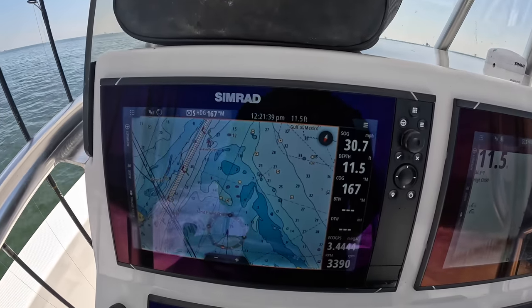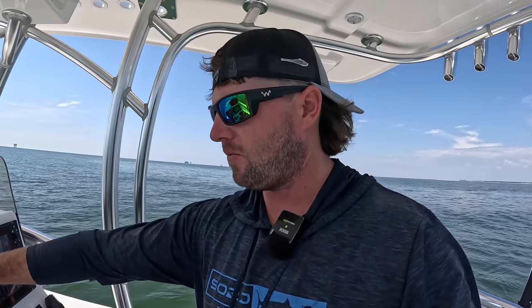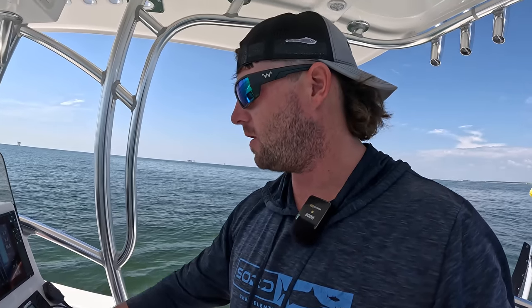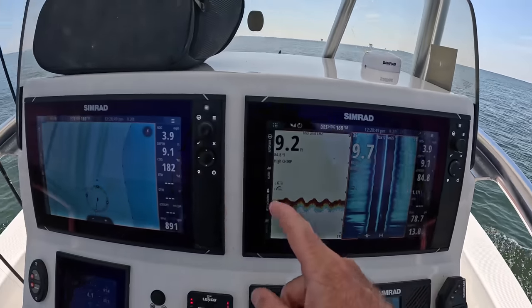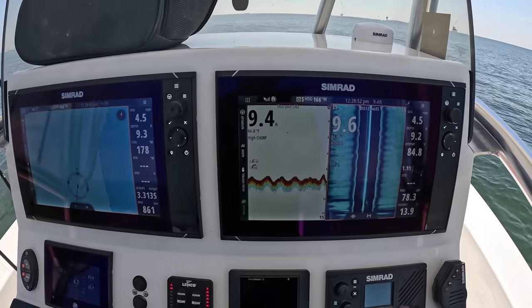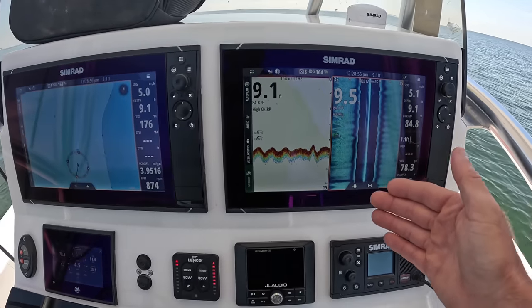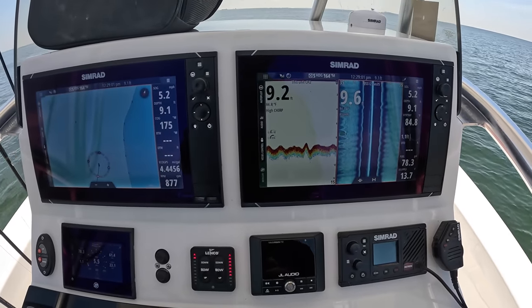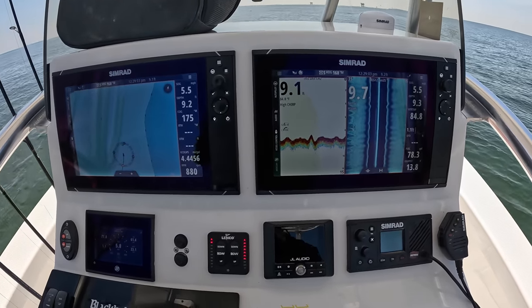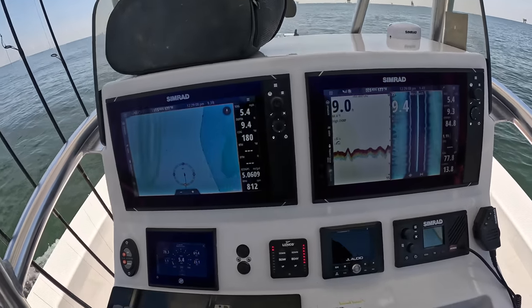Not too shabby at all. So I think we're going to start the day fishing a wreck here if I can mark it on my sonar, and I am going to be utilizing my side scan unit. We're pulling up on the spot, about 200 feet away. I use this a lot for finding structure — not so much looking for fish, maybe bull reds or cobia when I'm offshore, but this is a great tool to be able to find structure.